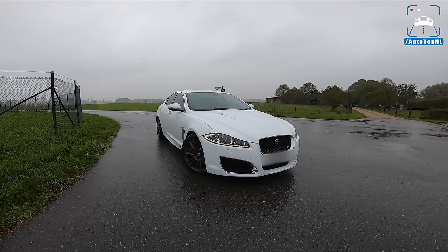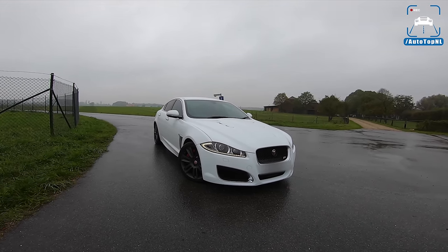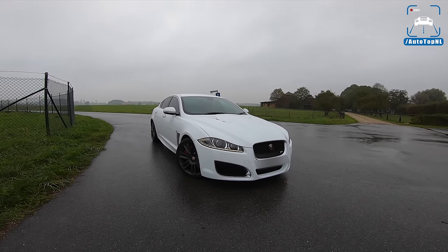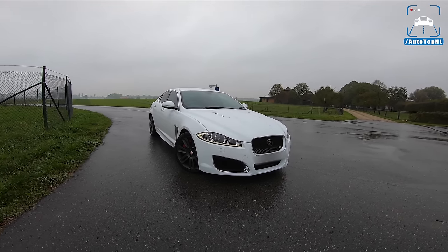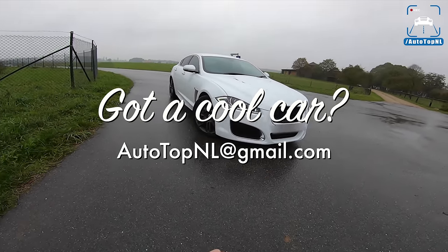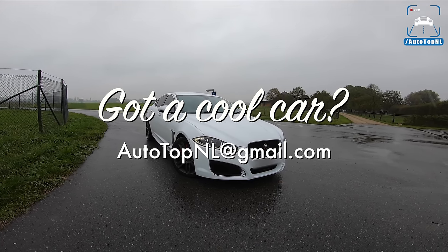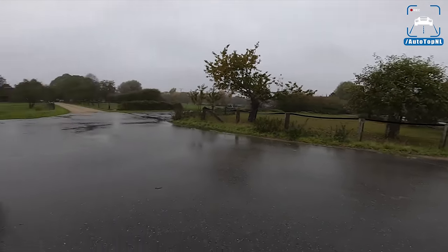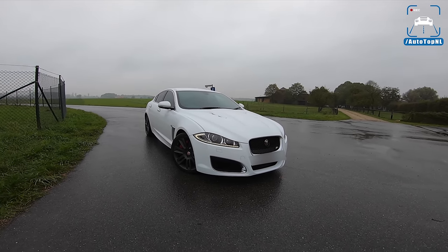Welcome to this POV review by AutotopNL. My name is Max and today we've got one of the coolest viewer cars we've had so far — it's a 2011 Jaguar XFR. The owner Dan from the UK messaged us a couple of hours ago and said he was at our spot, asking if we wanted to drive his car. The weather is completely terrible, especially with a 510 horsepower rear-wheel-drive car, but that cannot spoil the fun today.